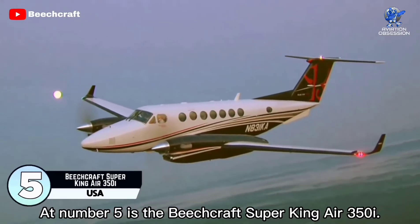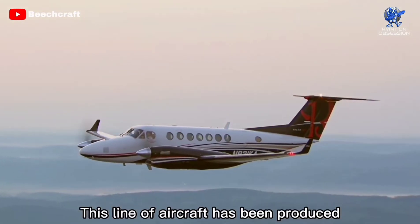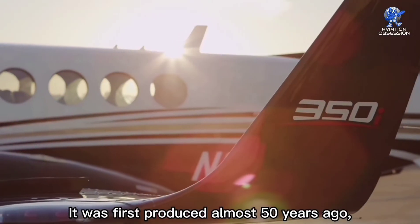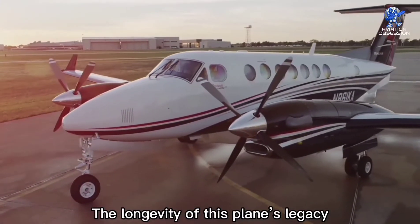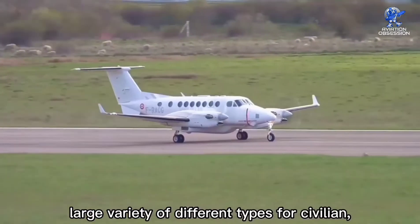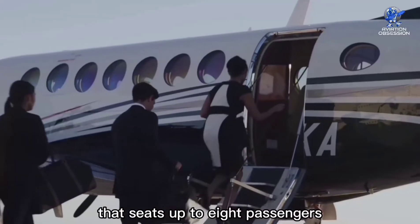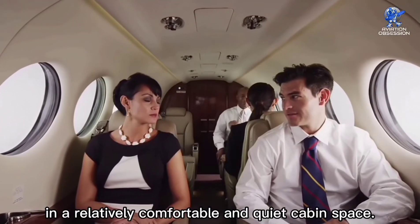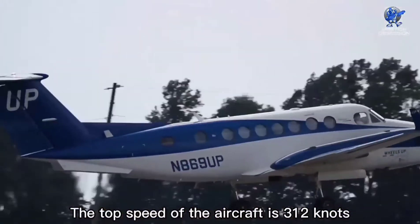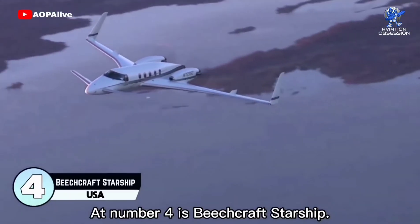At number 5 is the Beechcraft Super King Air 350i, a larger variant of the Beechcraft Super King Air family. This line of aircraft has been produced for the longest time by any civilian turboprop manufacturer — first produced almost 50 years ago but continuously updated ever since. The aircraft can be bought in a large variety of types for civilian, military, and government purposes. The passenger variant seats up to eight passengers in a relatively comfortable and quiet cabin. Its length is 46 feet with a wingspan of 57 feet. The top speed is 312 knots with a maximum range of 1,800 nautical miles.